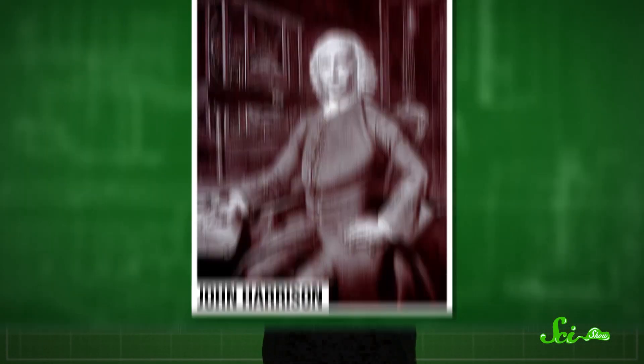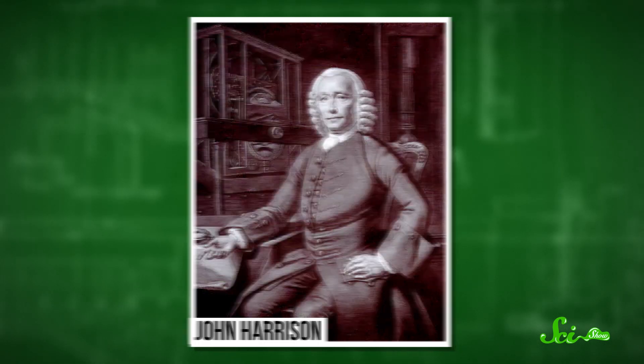Plenty of people came up with ideas, but the one that fell into widespread use, and eventually won the most money, was invented by a clockmaker named John Harrison. The device, called H4, was only about 12 centimeters wide, and it was actually based on a pocket watch design. It used a spring-driven mechanism and a new kind of escapement that worked so well at sea that it lost less than a second per day.